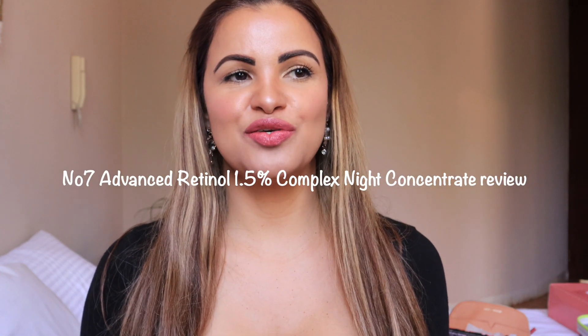Hi guys, welcome back to my channel! If it is your first time watching, hi, my name is Paula. This is my humble little corner of the internet — it's a lifestyle channel where we do everything: beauty, skincare, hair, hauls — you name it. If this is your kind of channel, please subscribe!